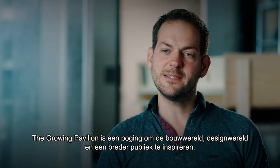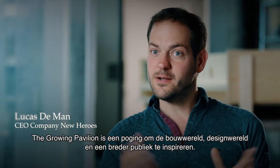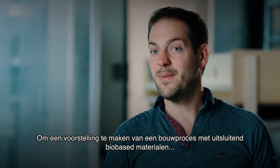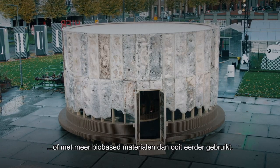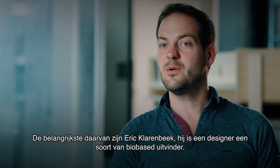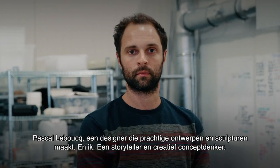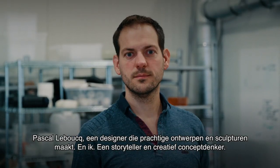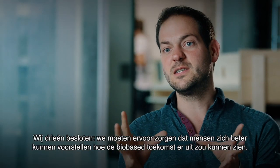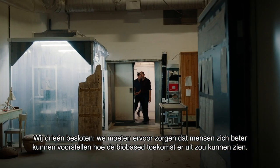The Grown Pavilion is an attempt to inspire the constructing world, the design world, and the broader audience to envision a building process with only bio-based materials, or with more bio-based materials than ever before. We started this project in collaboration with a lot of different groups and people, but the most important people are Eric Larenbeek, who is the designer and a sort of bio-based inventor, Pascale Boek, who is a beautiful designer and sculptor, and me, who is a storyteller and a creative concept thinker. The three of us decided we need to make sure that there's more envisioning of how the future can be bio-based-wise.